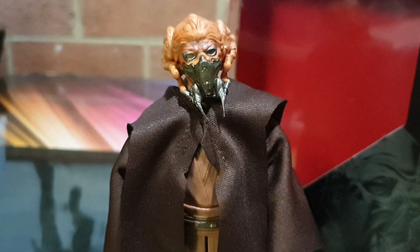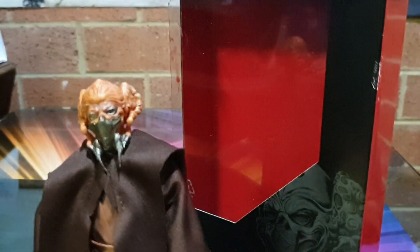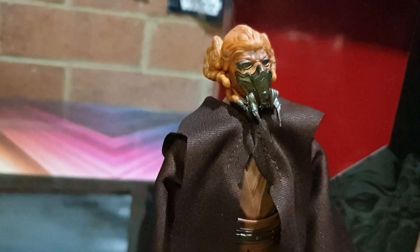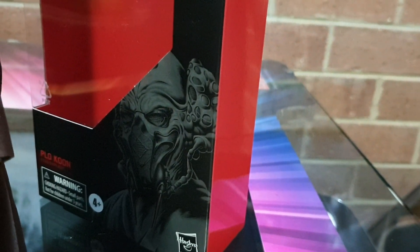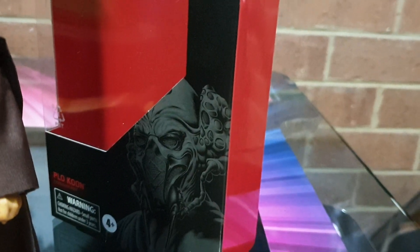G'day guys, Sci-Fi back again, yet again with another new figure — fantastic, thank god. This is Plo Koon. Yeah, Plo Koon! Fantastic artwork there from Mr. Titus. I love it, like it indeed.